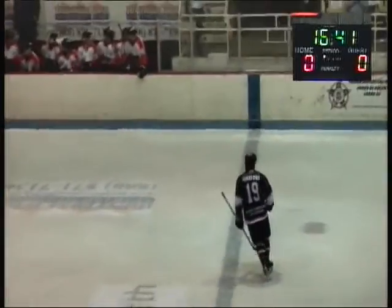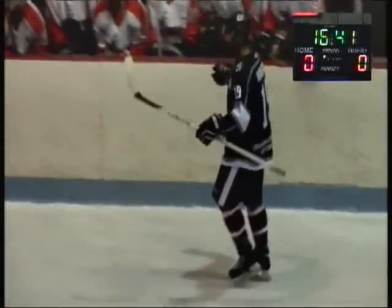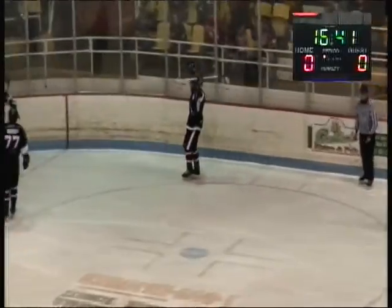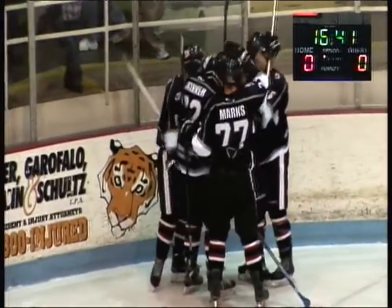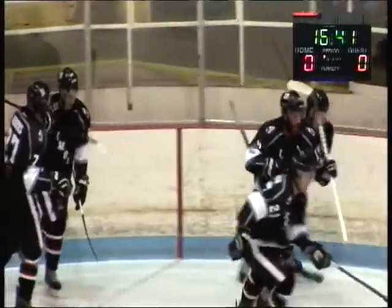Skinner! Dustin Skinner with the first goal for the Dayton Demons in 2014-2015. Power play goal for the Demons! 1-0 Dayton!